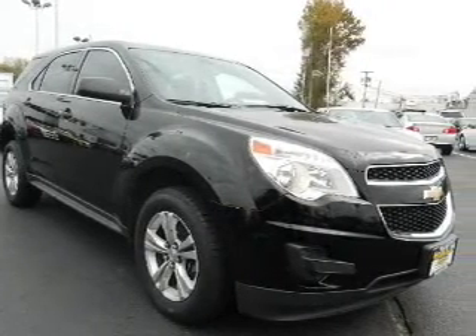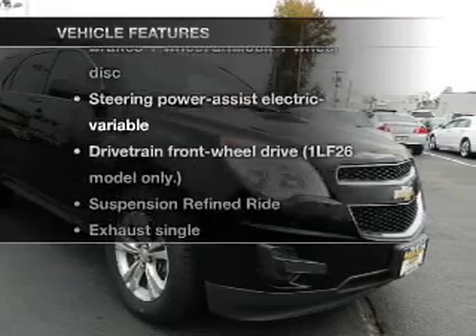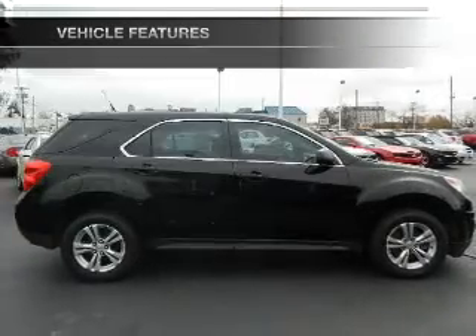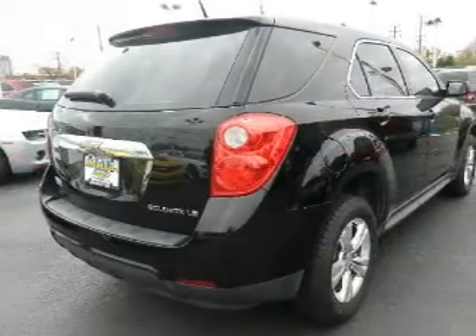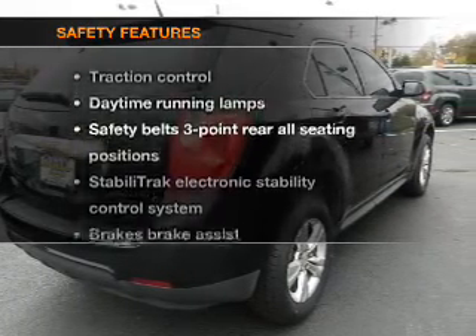Brake safely with the anti-lock braking system. Plus, enjoy these notable features included in this vehicle: power door locks, power windows, cruise control, power steering, and air conditioning.